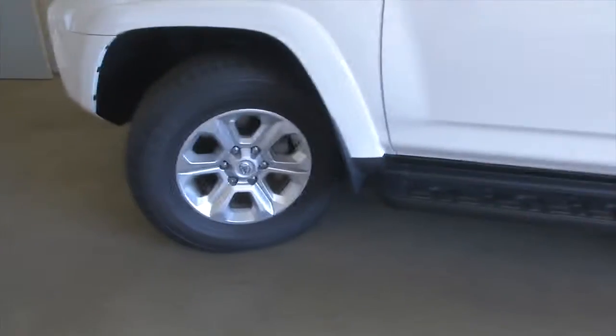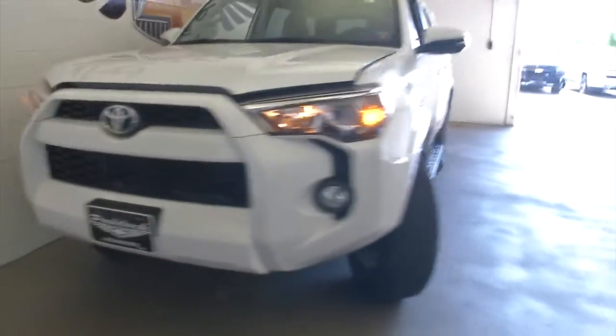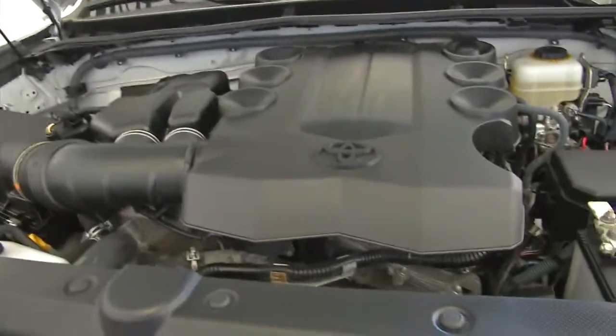Turn that front tire so we can take a look at the tread and continue our walk forward. Aluminum alloy wheels. Great looking vehicle. There's that engine that will go for forever — it is a Toyota.